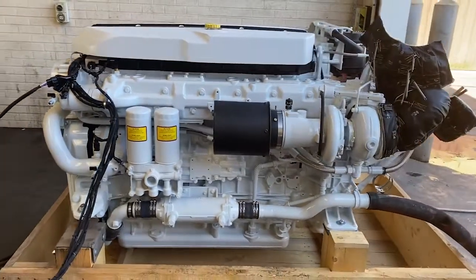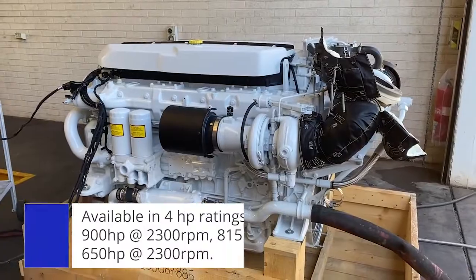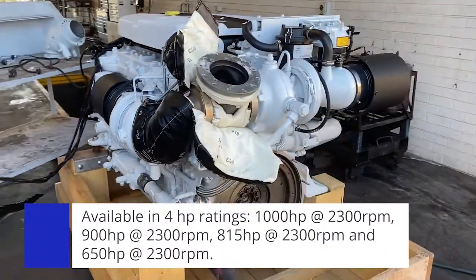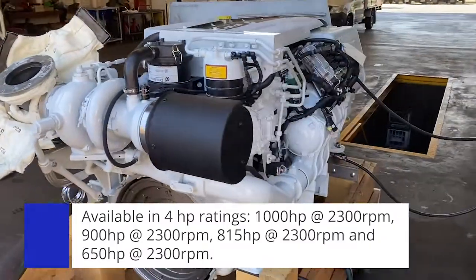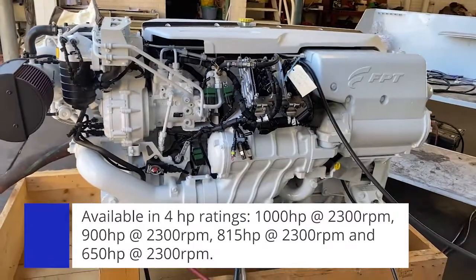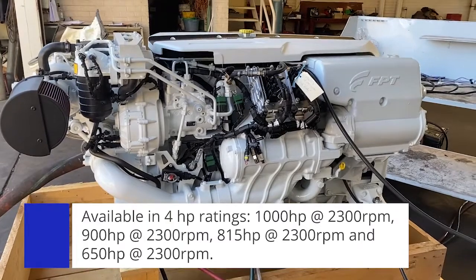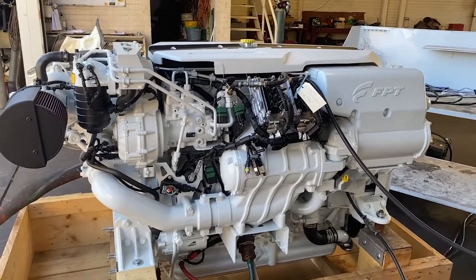The FPT Cursor 16 is available in four horsepower ratings: 1000 horsepower at 2300 RPM, which is rated for up to 1000 hours per year for a light commercial rating — perfect for crayfishing boats, light commercial vessels, and charter boats. It's also available at 900 horsepower, 815 horsepower, and 650 horsepower, all at 2300 RPM.